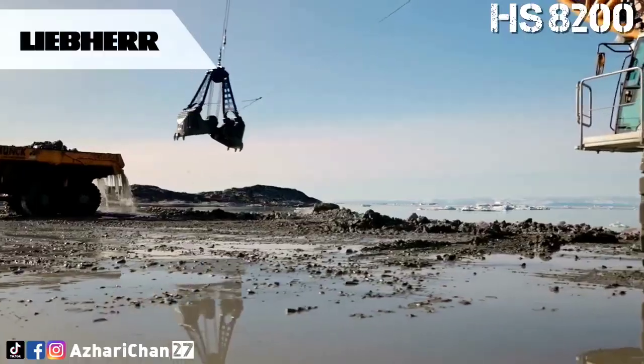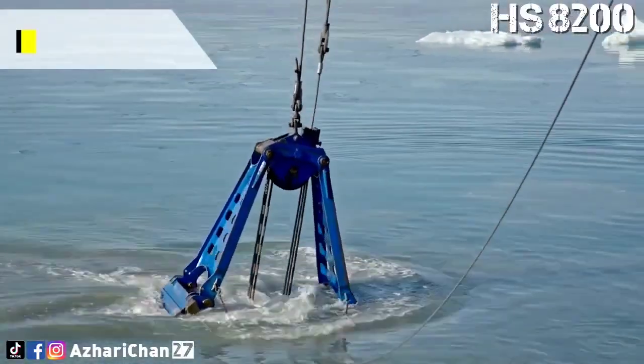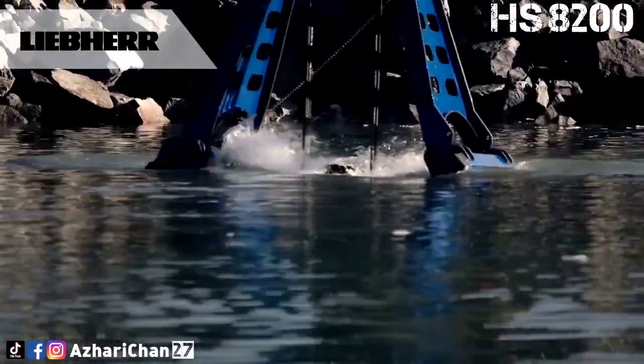When digging a shaft, the winches can even be used with the full 35-ton line pull in the fourth layer. Equipped with various counterweight options, the HS8200 also impresses in lifting operations.